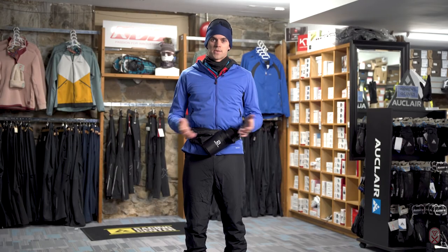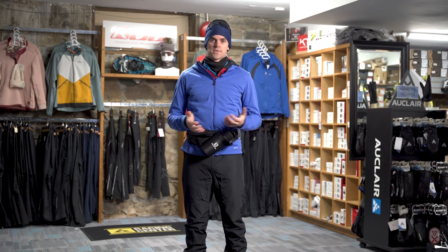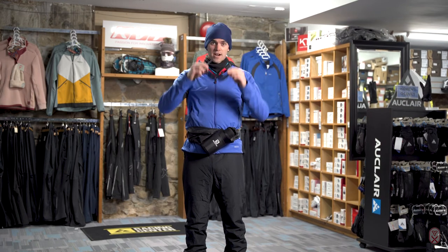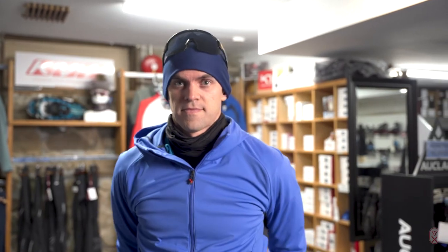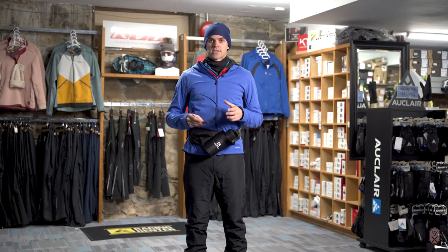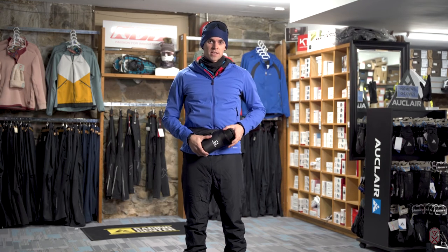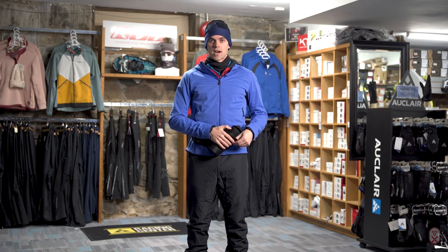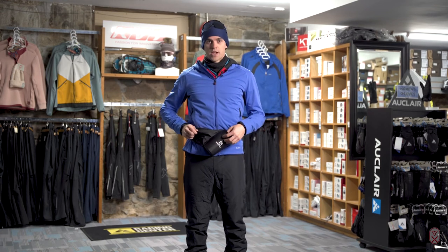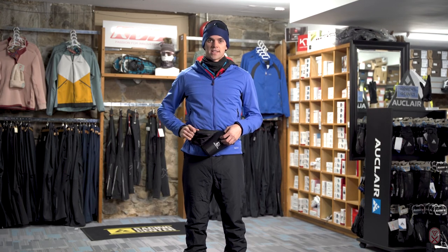Now that we have all our layers on and we're ready to head out for a ski, there are a couple more accessories you can add. The first is eyewear or sunglasses — they can be really helpful on a sunny day, or if it's raining or snowing, they'll protect your eyes from the elements. The other is a drink belt, which is really nice if it has a compartment for fluids to keep you hydrated and a little pouch for snacks — or even grip wax if you're classic skiing.